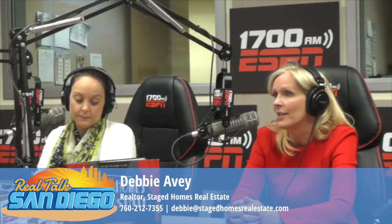I want to know the secrets of selling a home. So what is Staged Homes Real Estate? What does that mean? Staged Homes Real Estate is where we set the stage to sell.